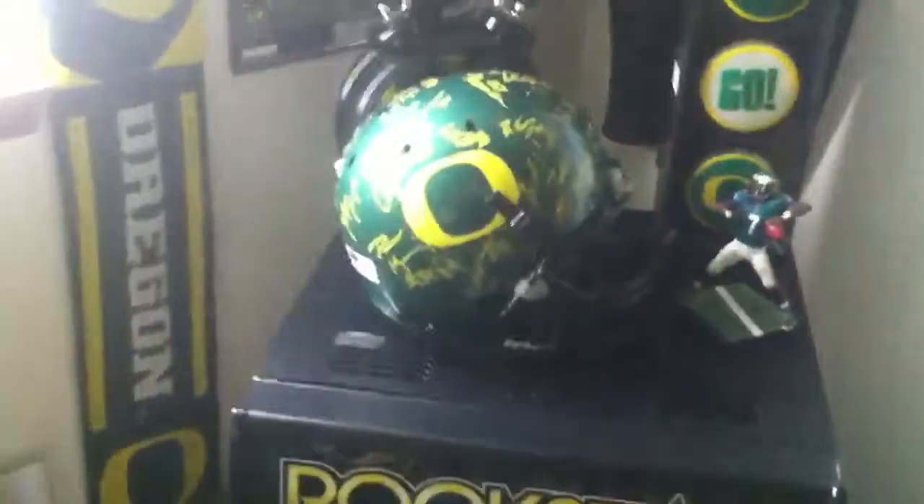What up guys. I got a few pickups within the past couple days. As you can see right there, I got a full-size green Oregon Duck helmet.